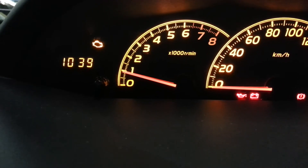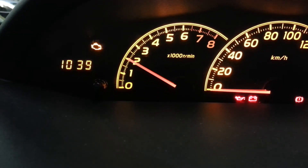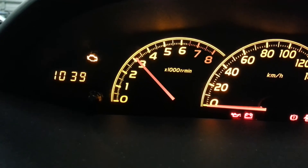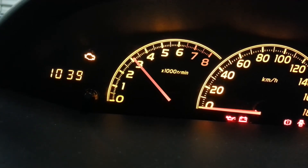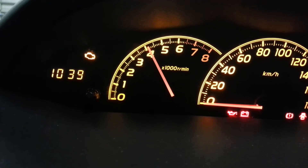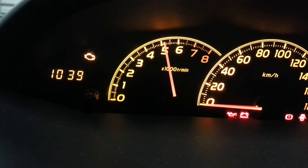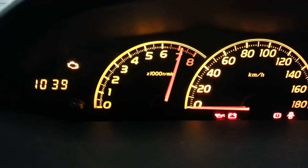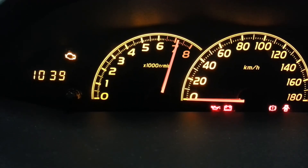1000 — that seems okay. 2000 also seems okay. Now 3000 seems a little bit above 3000. 4000 is also a little bit above. And 6000 — well, my car can't even reach 7000, so I don't know why they put that test in.